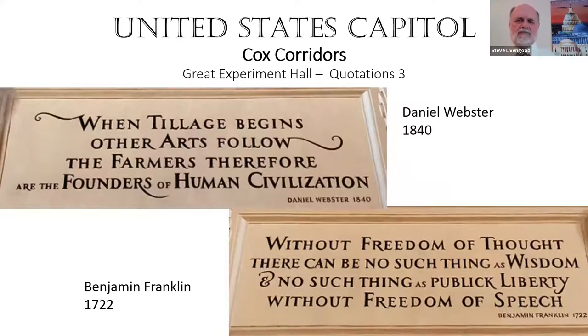Benjamin Franklin, 1722: 'Without freedom of thought, there can be no such thing as wisdom, and no such thing as public liberty without freedom of speech.' That principle is still being contested in our competition with China and in the suppression of free speech elsewhere in the world. Then Ignatius Donnelly, 1868: 'Let us build broad and wide these foundations. Let them abut only on the everlasting seas.' This is the point at which America has gone from coast to coast — from sea to shining sea — and Donnelly, a labor leader, speaks about the foundations of the society being built.